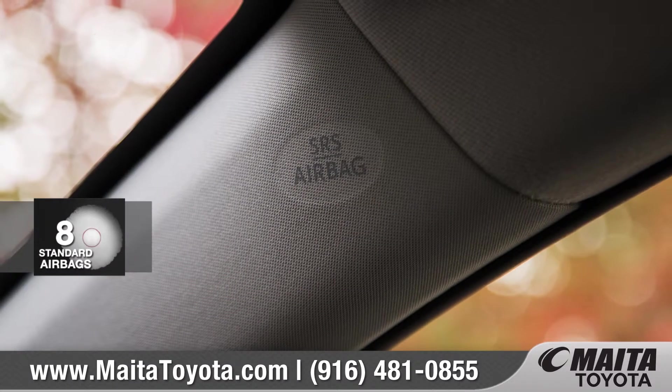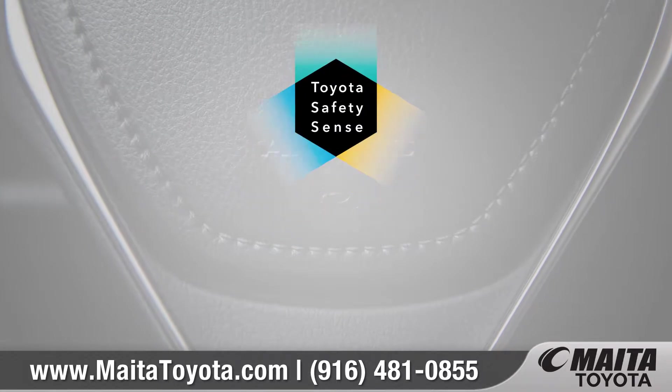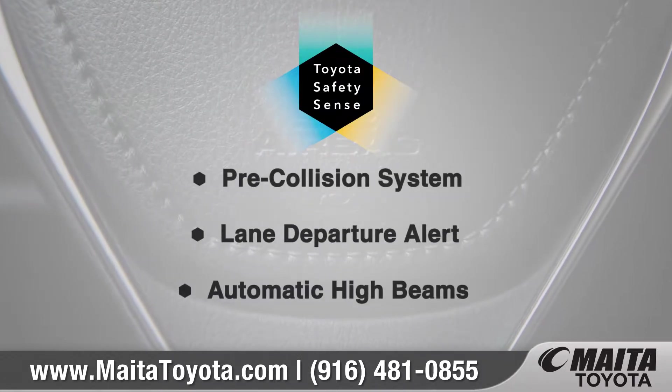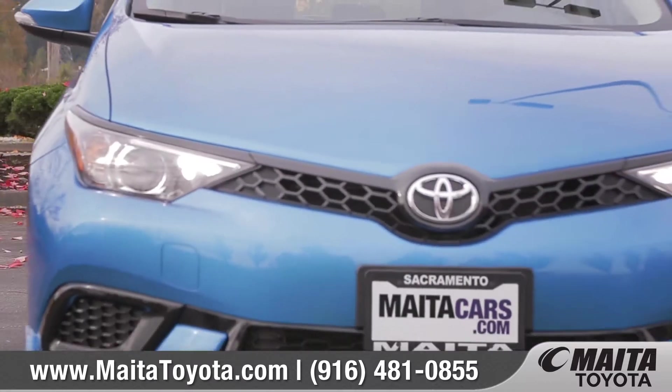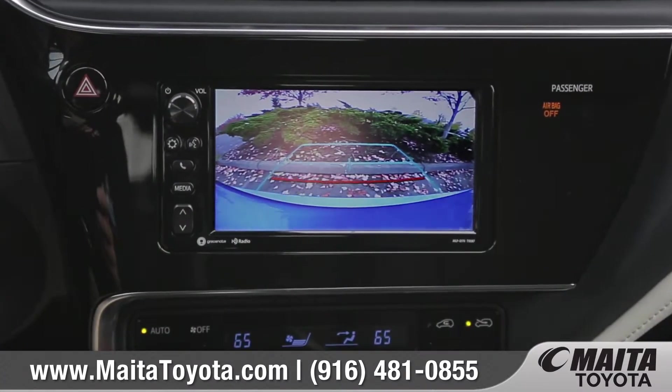Corolla IM comes standard with eight airbags and Toyota Safety Sense C, an active safety package designed to support your awareness and decision making on the road. And the standard integrated backup camera helps make reversing or parking easier than ever.